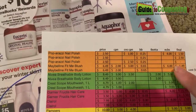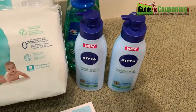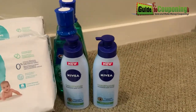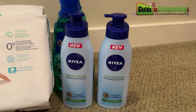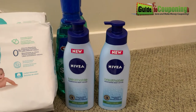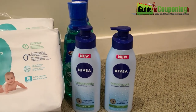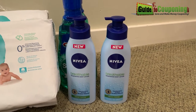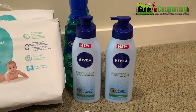And then I got the $5 Extra Care Buck after I bought these. So at the end of the day, those two lotions I profited $1.52. In the couponing world, that's what we call a $1.52 moneymaker. That's why I wanted to do a short video about it so you could know and go grab some yourself.